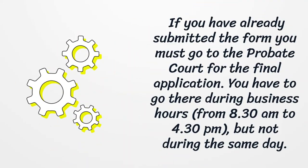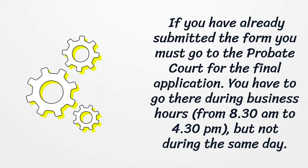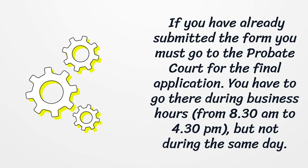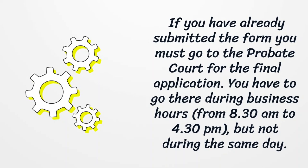If you have already submitted the form, you must go to the probate court for the final application. You have to go there during business hours, from 8:30 AM to 4:30 PM, but not during the same day.